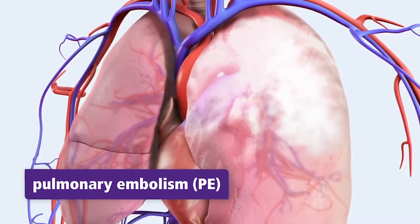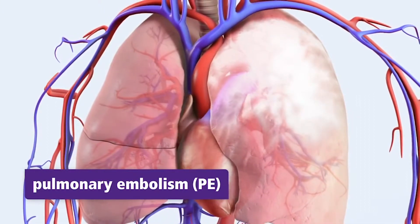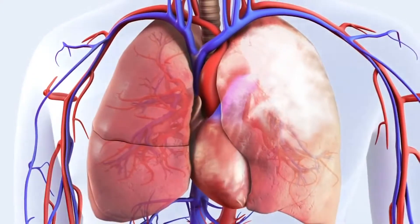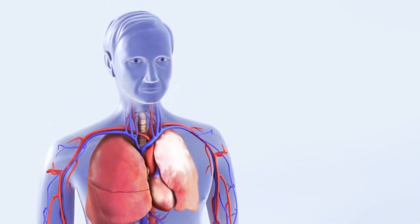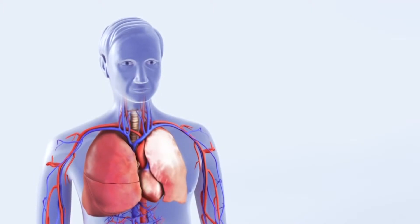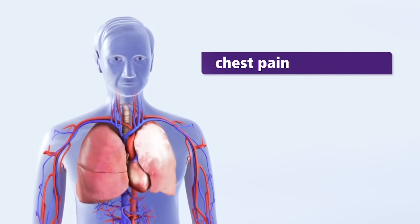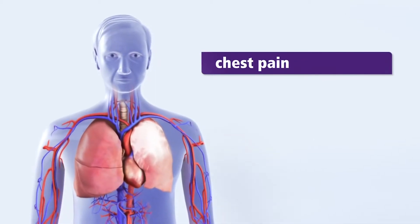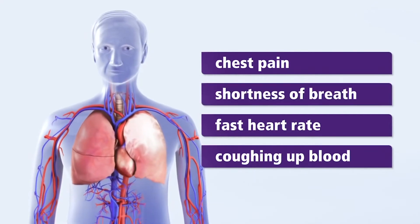Although PEs may occur less frequently than a DVT, they can be fatal if not identified and treated promptly. The most common sign of a PE is shortness of breath. However, symptoms may include some or all of the following: pain in the chest especially when taking a deep breath or with a cough, coughing up blood, fast heart rate, and fast breathing.